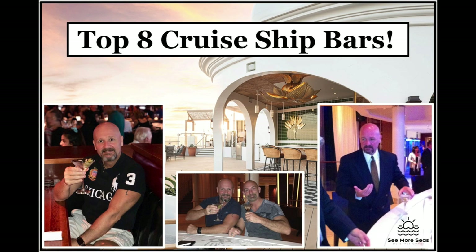Many cruisers enjoy a few cocktails while on vacation, and cruise ships have no shortage of options for you. Which cruise ship bars stand out? Let's break that down today on Seymour Seas.